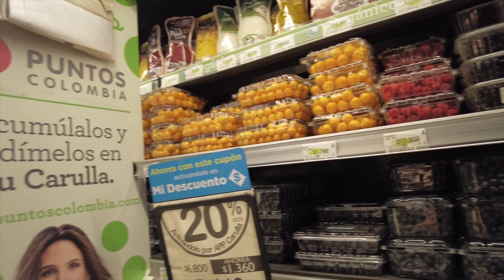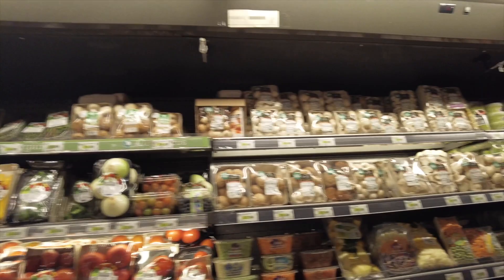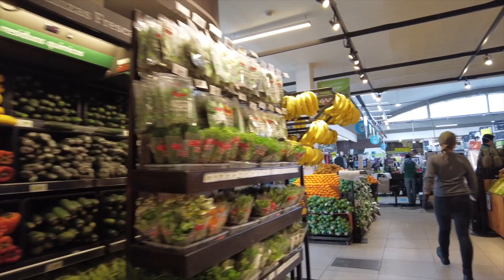I was looking for some blueberries. This is about the biggest container I've seen. But blueberries just seem to be expensive no matter where you go. I had that problem in Quito and in Mexico City. For some reason, blueberries are just expensive and you only get a few no matter where you are. Maybe it's a seasonal thing — even in the States, certain times of the year you get a large container, and other parts of the year it's very small for more price.